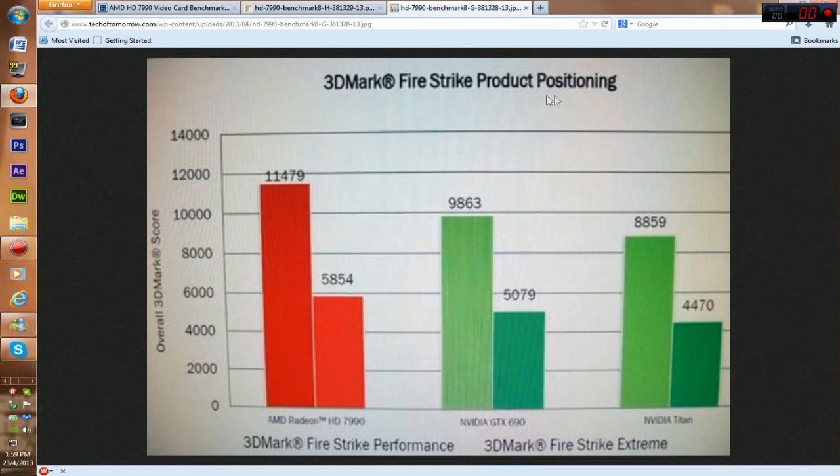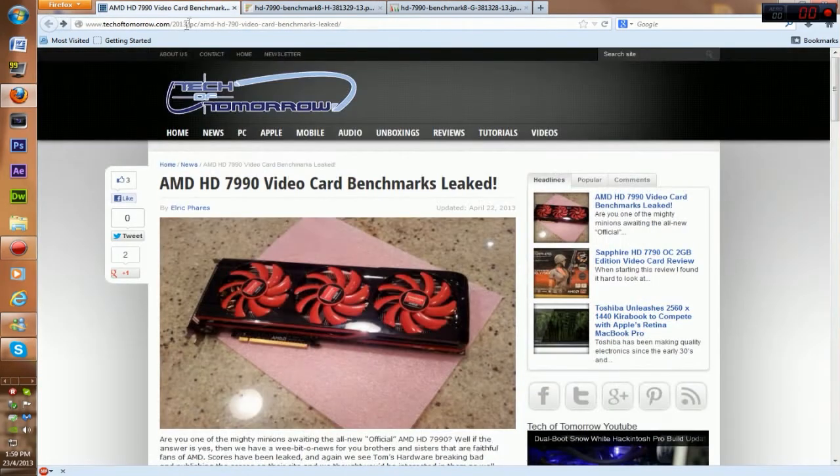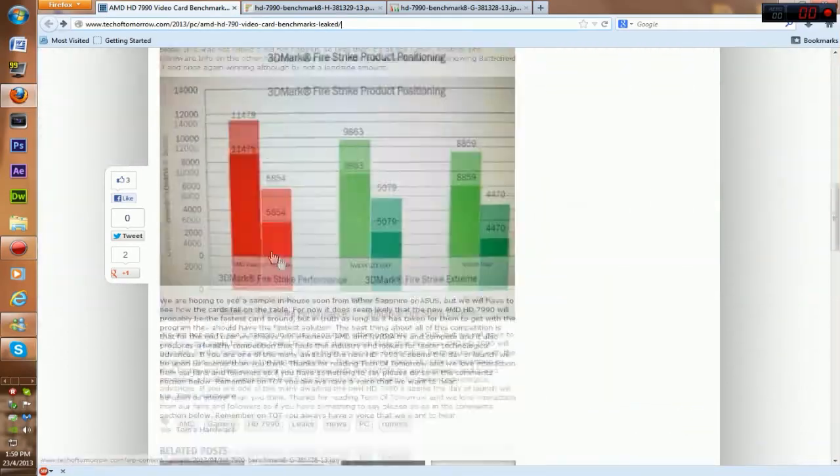These are the 3DMark Firestrike product positioning benchmarks. Look here — it's the 7990, GTX 690, and NVIDIA Titan. Since it's kind of blurry, I'll put the link in the description of the video so you can check it out yourself. It's a pretty good website.